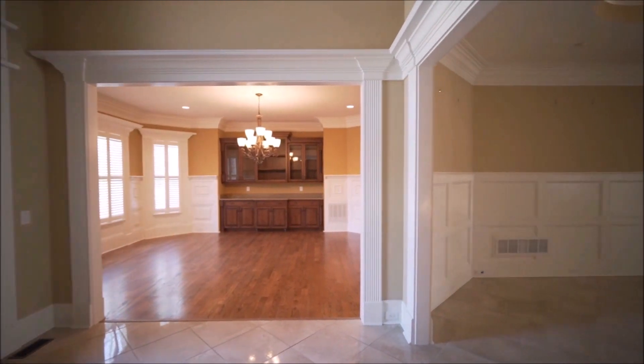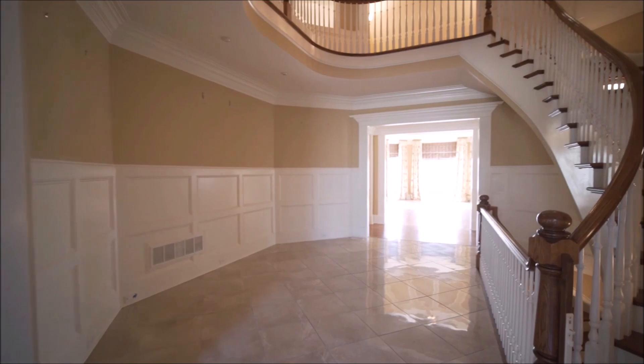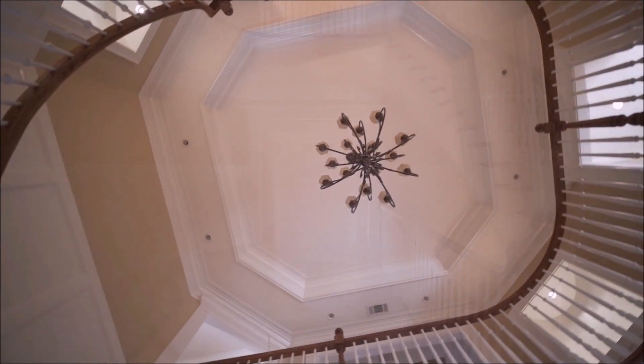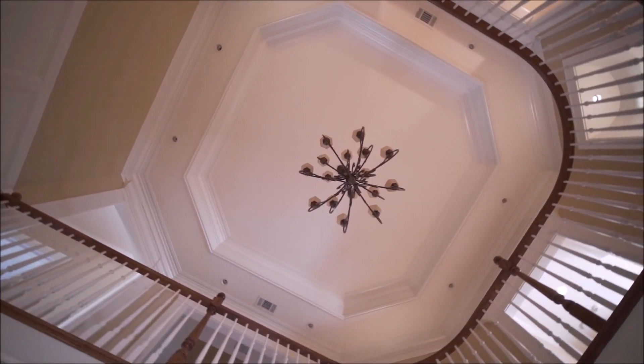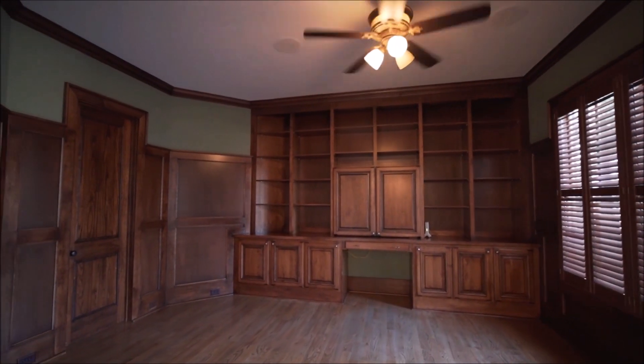When we go to the heart of the home, we're in the rotunda. It's the heart of the home that spirals from the upper level all the way down to the terrace level. On the other side of the foyer, we have a true banquet-sized dining room that will easily seat 12.